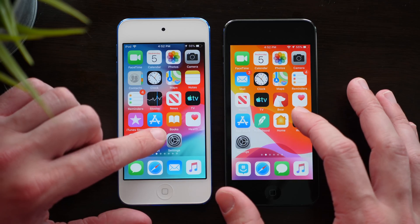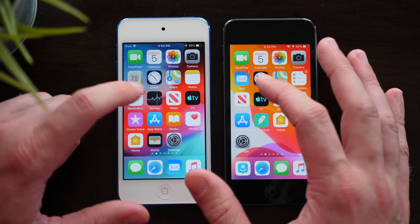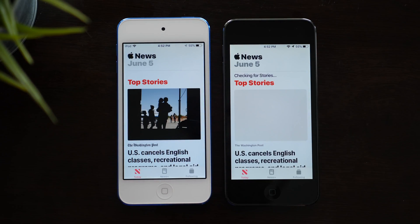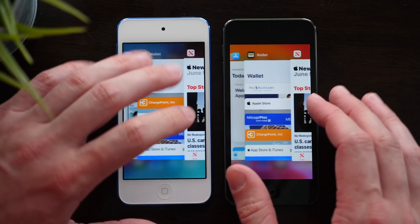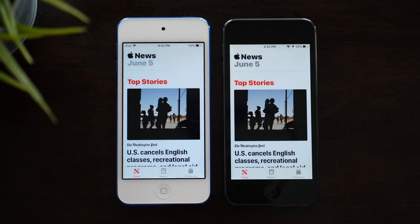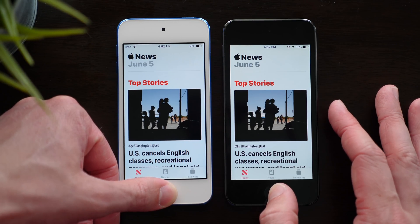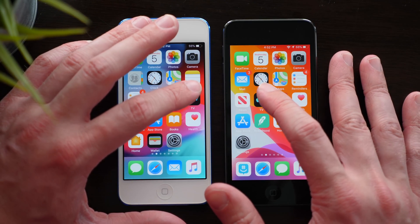We've got Wallet — 3, 2, 1 — identical on both. And then News — this one usually takes a while — 3, 2, 1. That was weird — it started faster on iOS 13, but finished faster on iOS 12. Let's try that one one more time. So it starts faster; you can see some content faster on iOS 13, but it completely loads a little bit quicker on iOS 12, which is interesting. Let's try the TV app — 3, 2, 1.